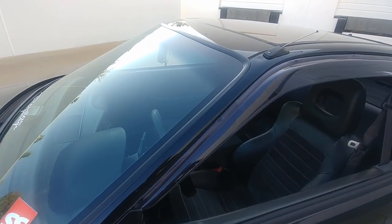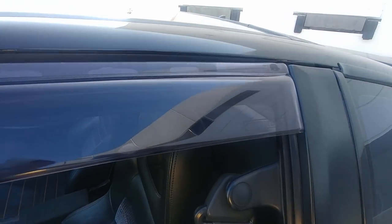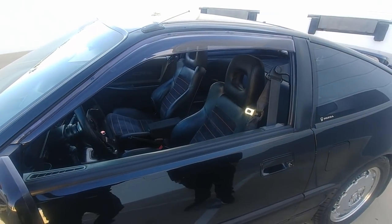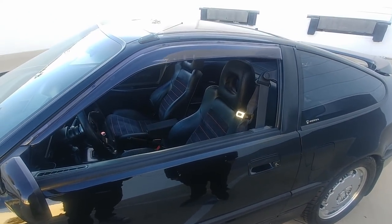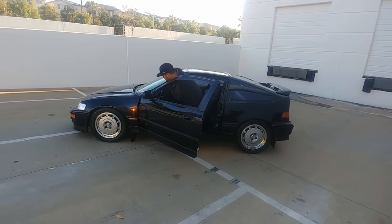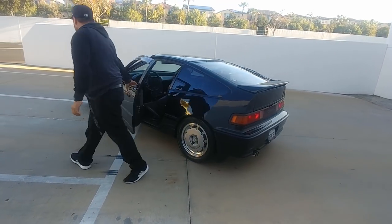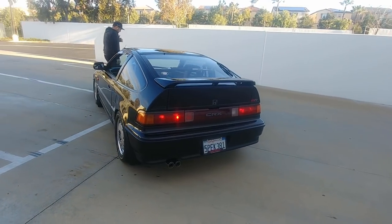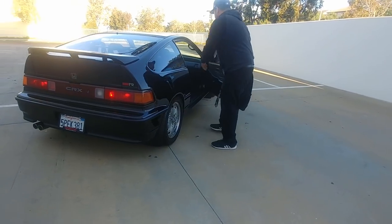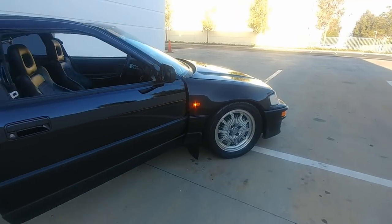These visors are actually original optional Honda accessories for the CRX — you can see the Honda logo. They're in very good condition. These things are ridiculous in price right now. The original Honda accessories keep the value at a higher state — you hope that people purchasing it are going to value that.